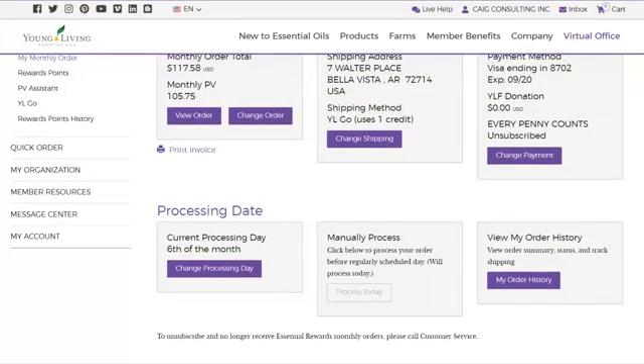Sometimes people accidentally place a quick order because their order is set to ship on the 6th of every month and they think they can't wait — like they're out of toothpaste and need it now. But see this Process Today button — as long as you haven't placed your monthly order, you can click Process Today and get it sooner. You can also change your processing day, for example if you need to wait until after you get a paycheck.